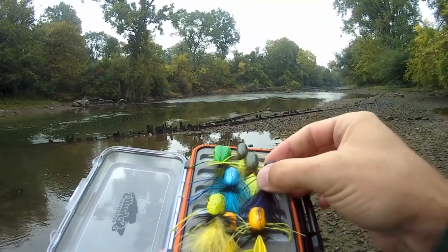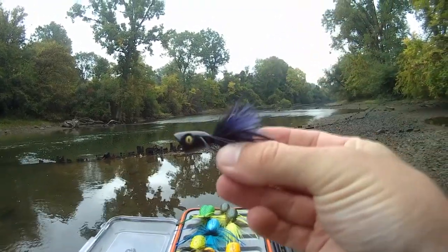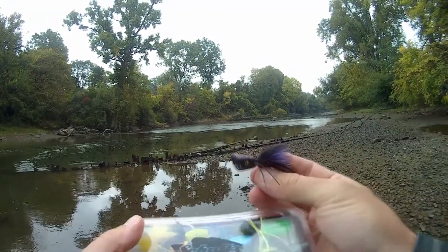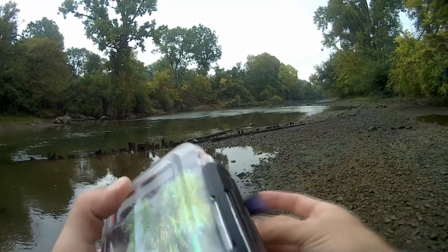For some reason I'm feeling this double-barreled popper — pretty sick looking. I got that at Schultz Outfitters; you can see their logo right here on the front of this box. That is my popper box, and then I've got a few streamers on this side.